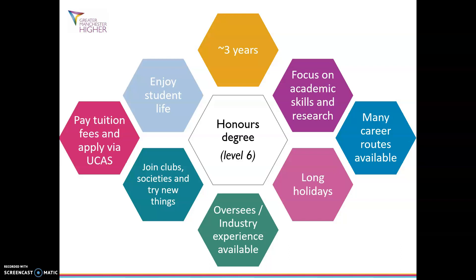Here are some of the key components of an undergraduate degree. You have to pay tuition fees which are currently £9,250 per year and you apply via UCAS. When you apply you need to submit a personal statement and your predicted grades. Even though the fees do sound expensive, you can get support through Student Finance England to cover the costs of your tuition fees as well as living costs.